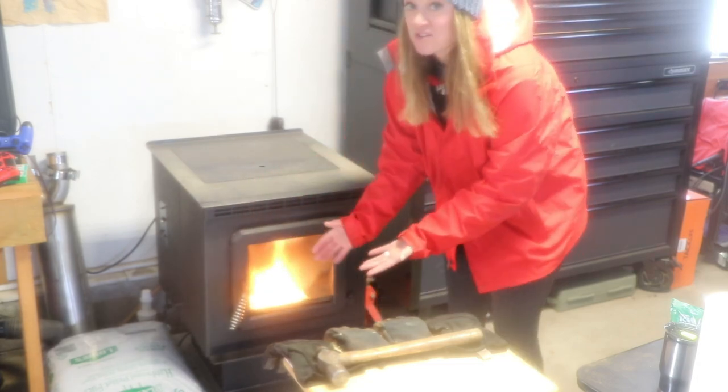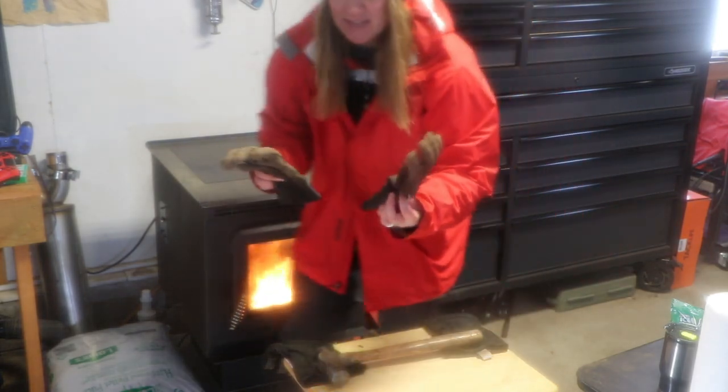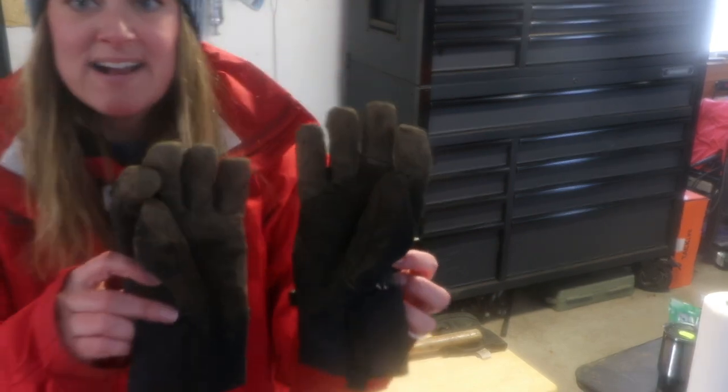I came inside to warm up for a second because my hands are frozen. Here are my winter gloves — they're filthy. I used them when I was planting the peonies the other day. So I had one more thing I wanted to show you today, but it's outside, so give me a minute.